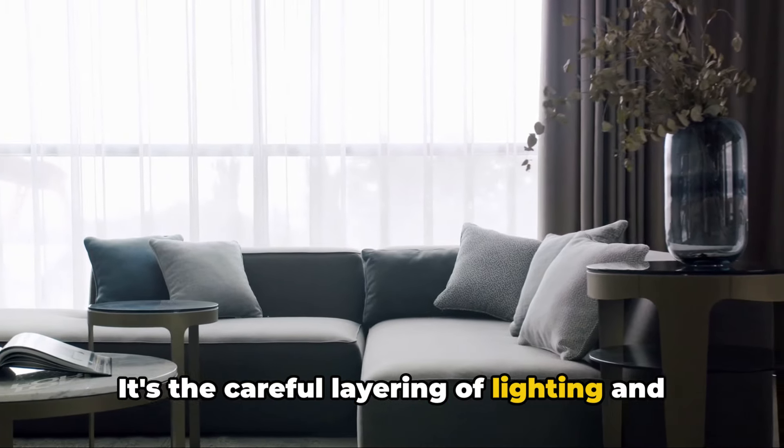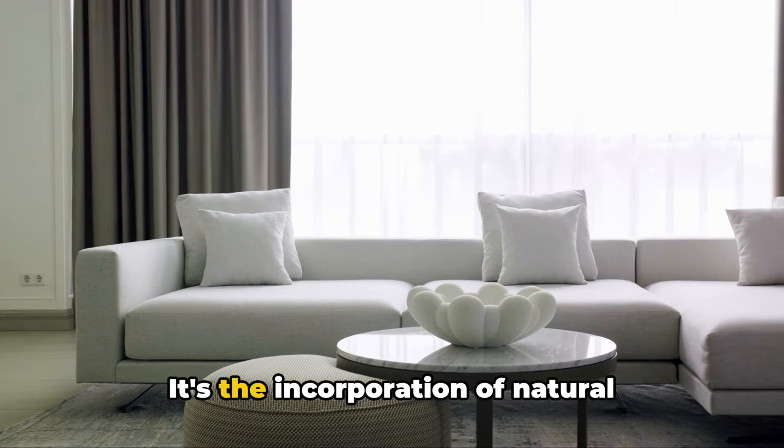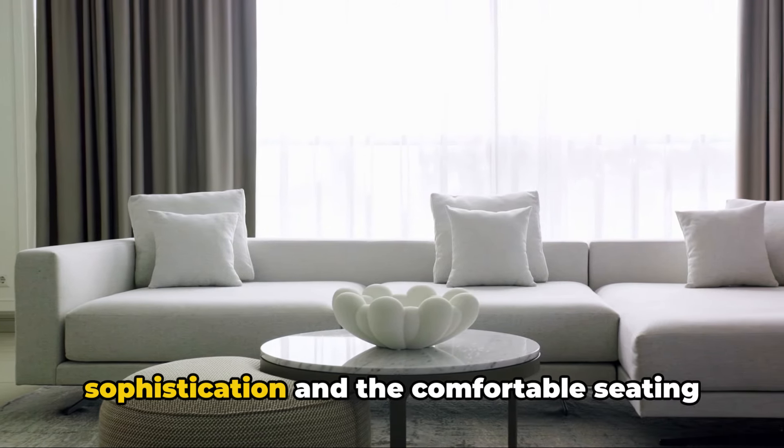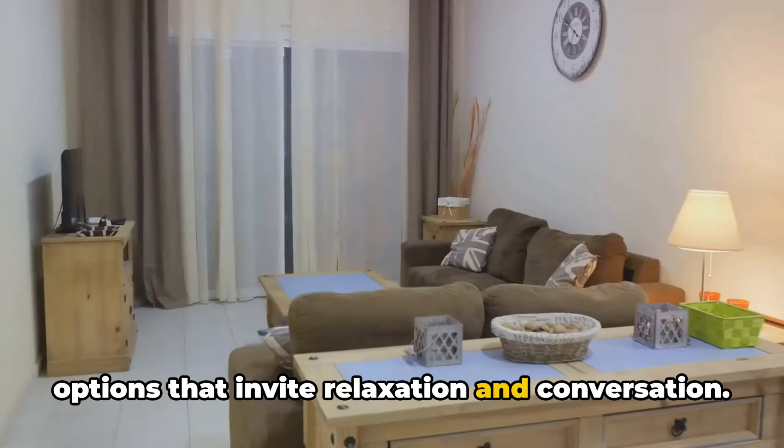It's the careful layering of lighting and accessories that create a warm and inviting atmosphere. It's the incorporation of natural elements that add a touch of sophistication, and the comfortable seating options that invite relaxation and conversation.